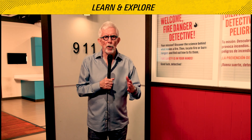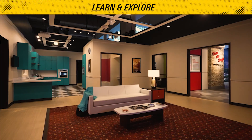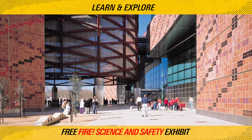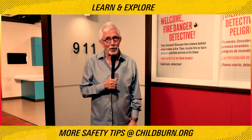Come learn, explore, and protect your family. Visit the free hands-on fire science and safety exhibit at the California Science Center. And for free safety tips, visit childburn.org.